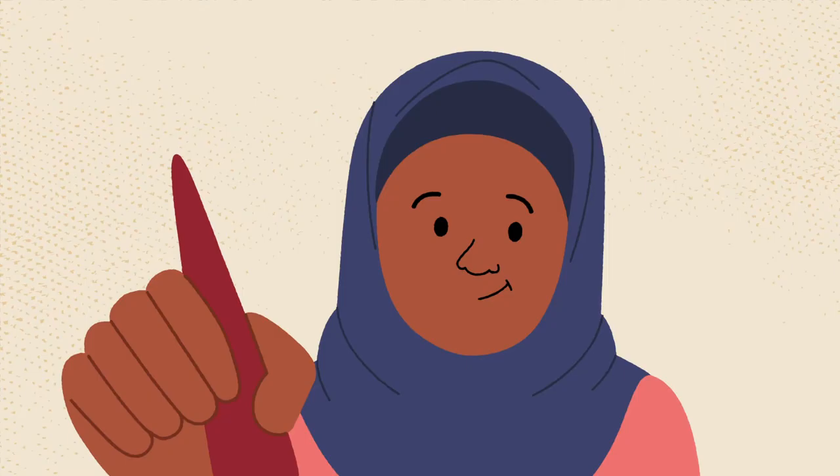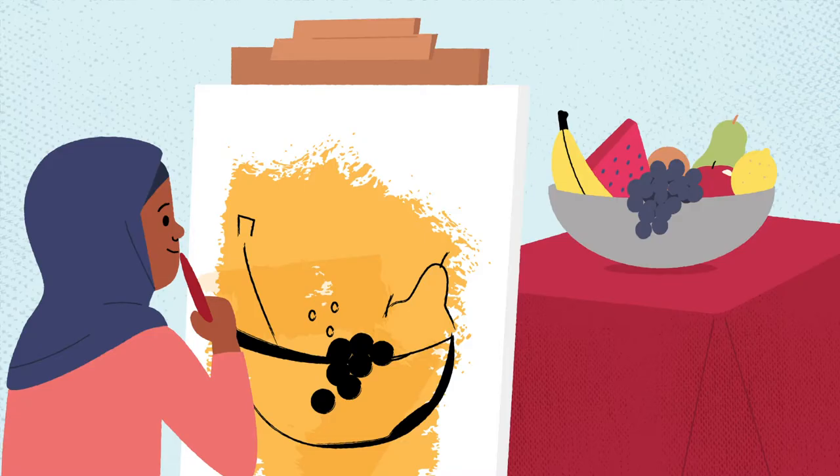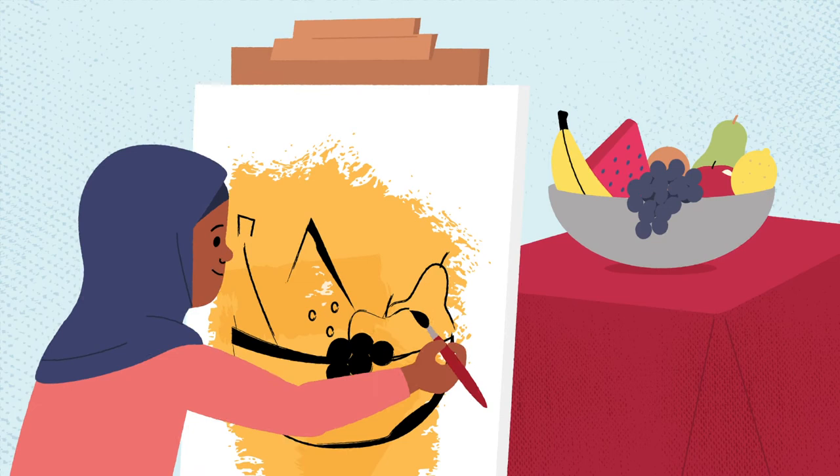And Amara is toying with the lines of her painting, making some very thick and others thin, some very smooth and others very jagged.